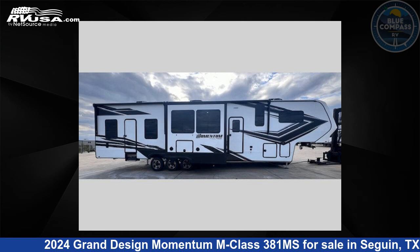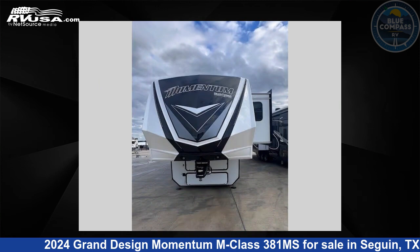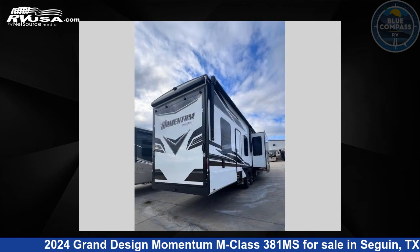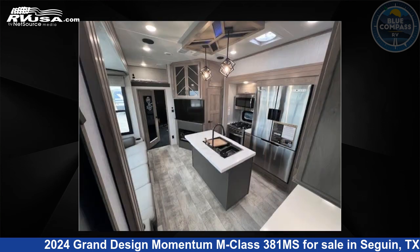This 2024 Grand Design Momentum M Class 381 Mega Siemens is a Toy Hauler RV. It is located in Seguin, Texas, 78155 and is offered for sale by Blue Compass RV Seguin. Click the link in the video description to visit RVUSA.com and see more photos as well as the current price.